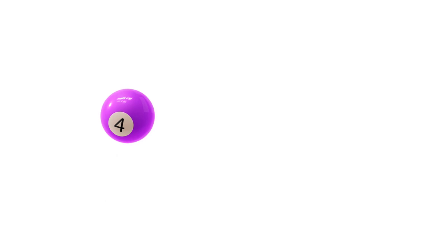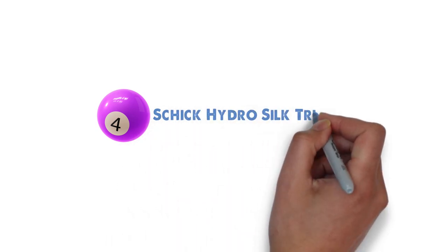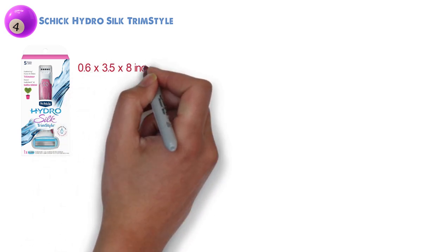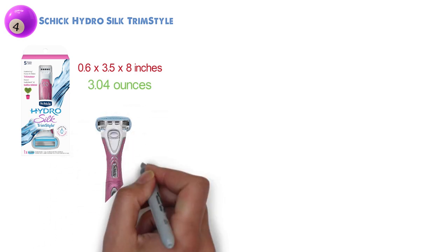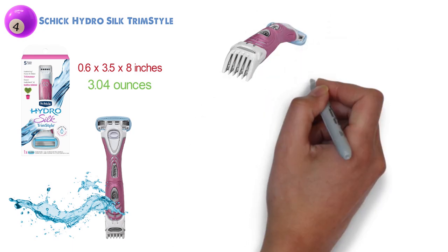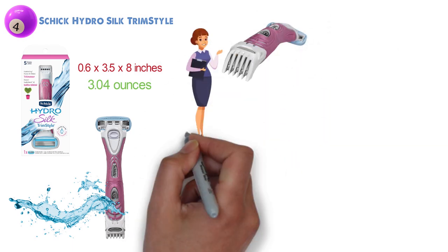At number four, we have the Schick Hydro Silk TrimStyle. The dimensions of the unit are 0.6 by 3.5 by 8 inches and it weighs around 3.04 ounces. The Schick Hydro Silk TrimStyle is a hydrating razor and a waterproof bikini trimmer in one.